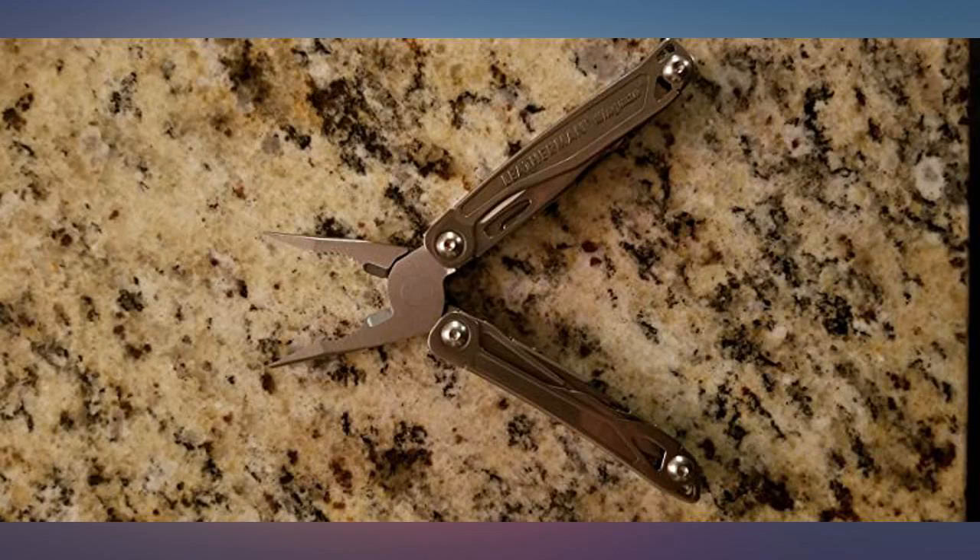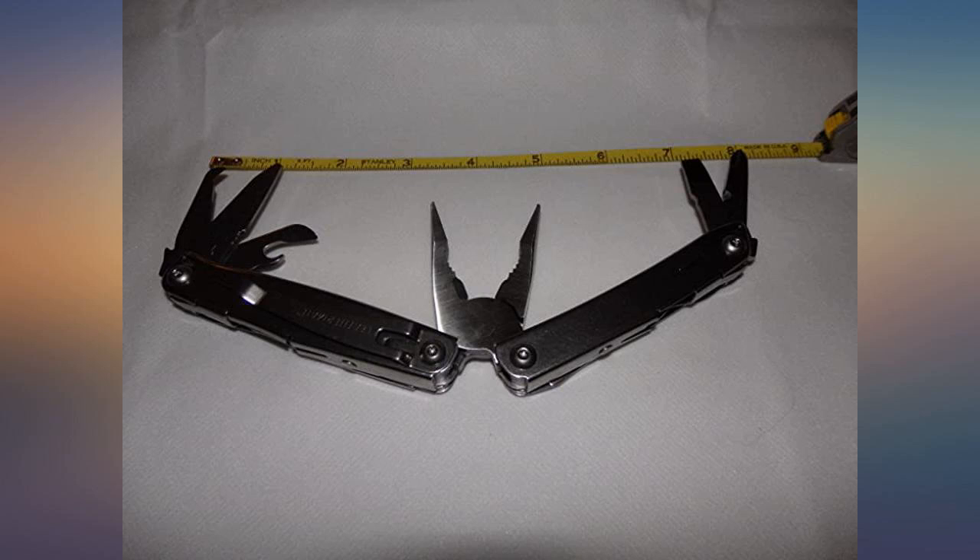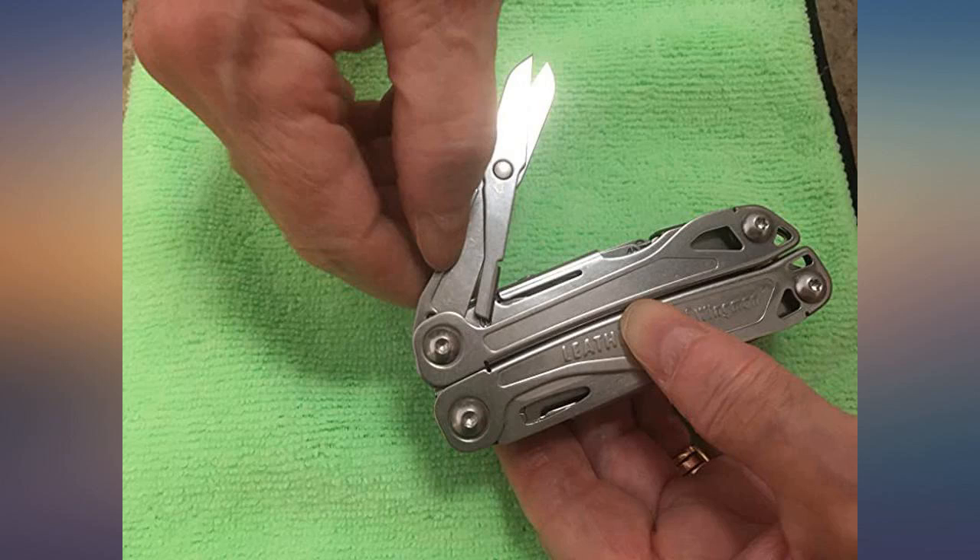I chose the Leatherman Wingman over the other Leathermans — the Wave, Surge, and higher-priced ones — because it is lighter weight and comes with a pocket clip for easy carrying.